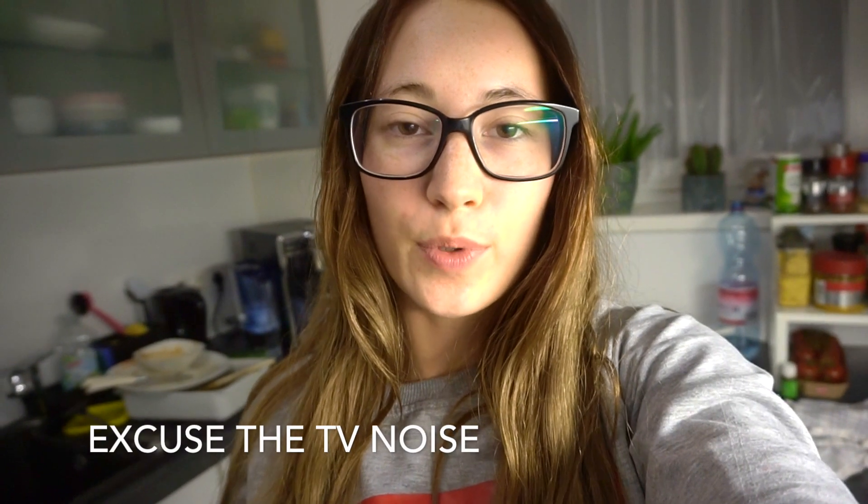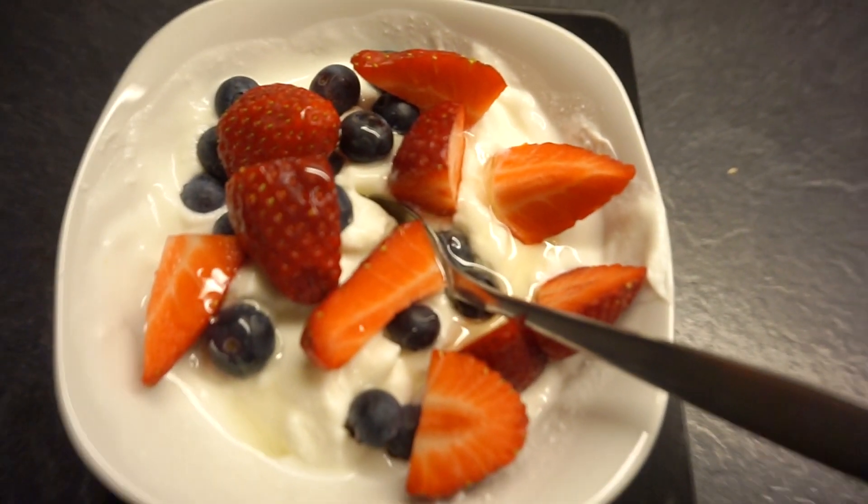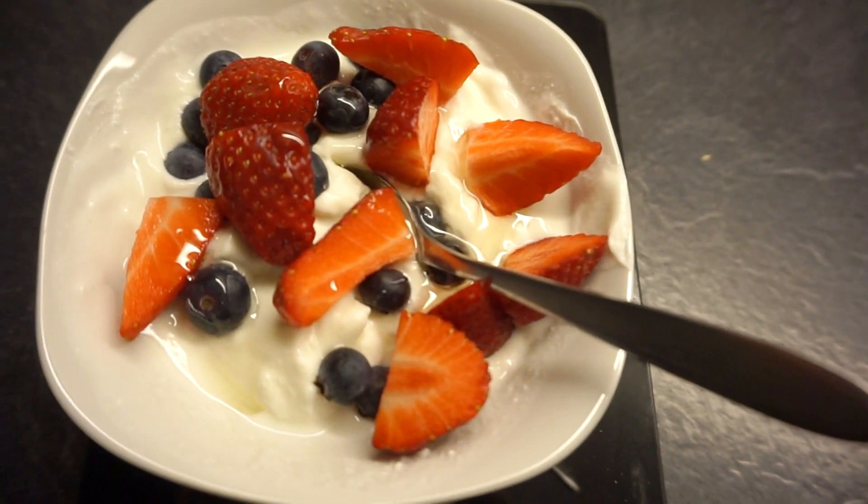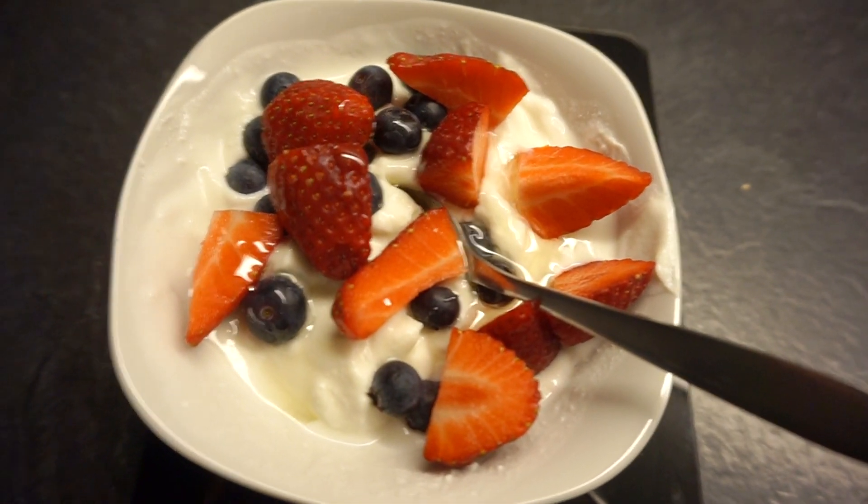It's now around 9 p.m., about an hour and a half since dinner, and I'm going to make some dessert. My favorite thing to eat is Greek yogurt with some fruit. I'm using fresh blueberries and strawberries — it's finally strawberry season and I love them. Just some yogurt with fruit topped off with some agave. Very simple but so delicious — this is my favorite dessert for the evening.